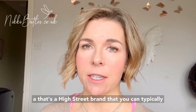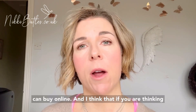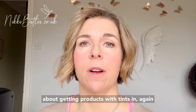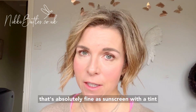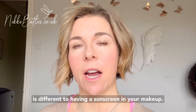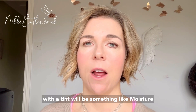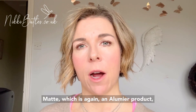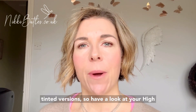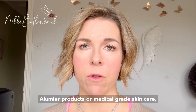You could also look at La Roche Posay — that's a high street brand you can typically pick up in Boots and other chemists or buy online. If you're thinking about products with tints in, that's absolutely fine. A sunscreen with a tint is different to having a sunscreen in your makeup. My preferred tinted sunscreen would be something like Moisture Matte, which is again an Illumia product, but I know that both Vichy and La Roche Posay also do tinted versions. So have a look at your high street brands.